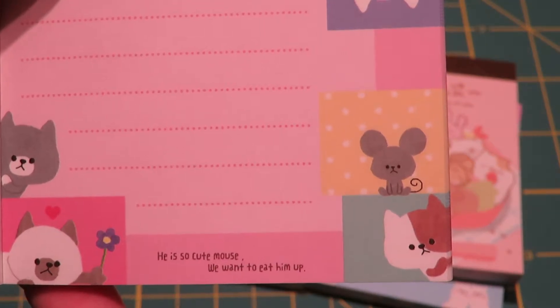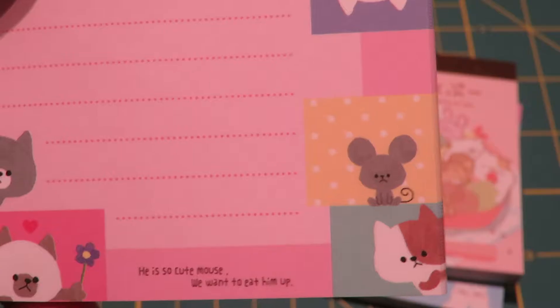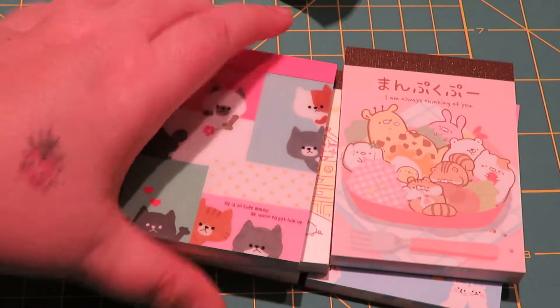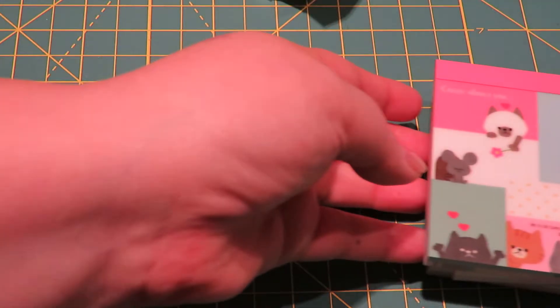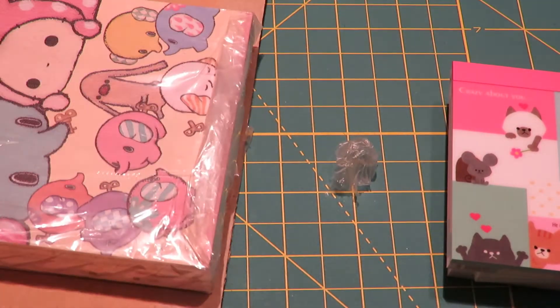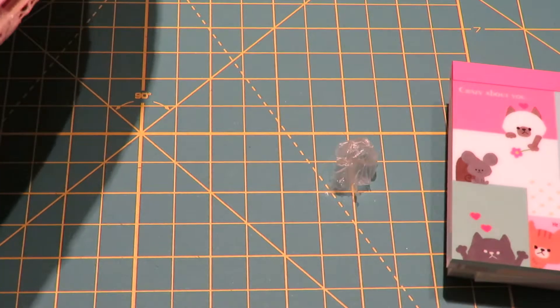He's so cute - you want to eat him up! Alright, so this is all the small memo pads I have. I'll put them to the side, and then I got two large ones and I'm going to cut it up.